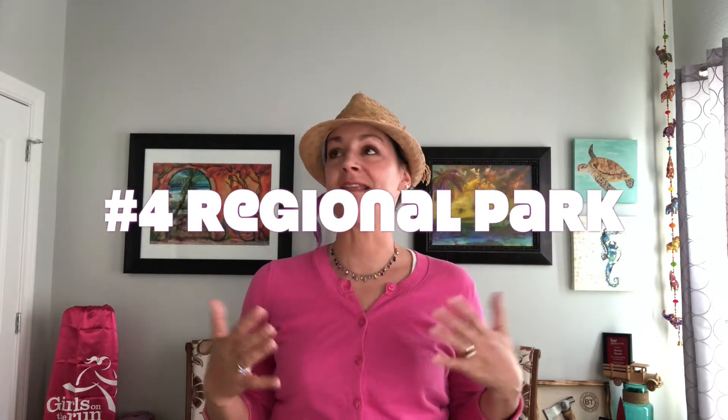Number four is one of my favorite places in all of Oklahoma — Regional Park. I did a huge video series on this, check out the link. So much to see and do there!